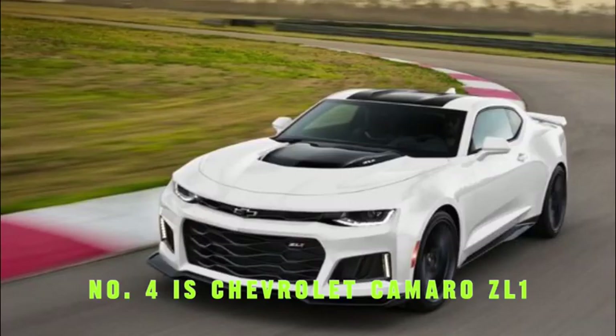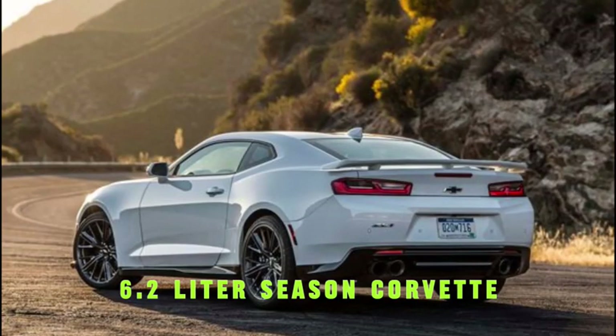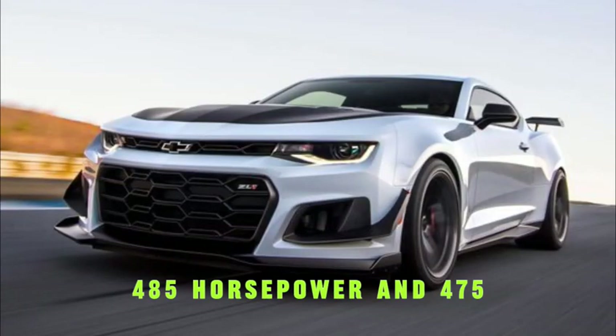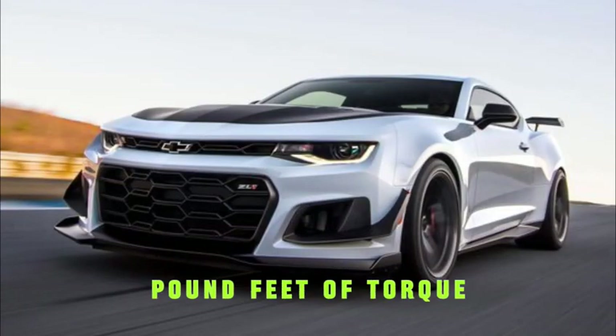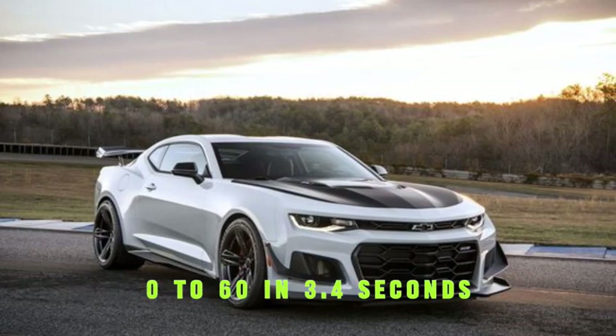Number 4 is the Chevrolet Camaro ZL1, with a top speed of 200 miles per hour. It features a 6.2-liter C7 Corvette Z06 V8 engine producing 485 horsepower and 455 pound-feet of torque, with a 10-speed automatic transmission. It goes 0 to 60 in 3.4 seconds.